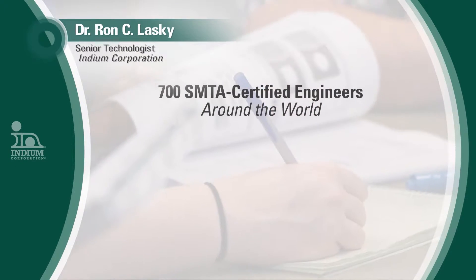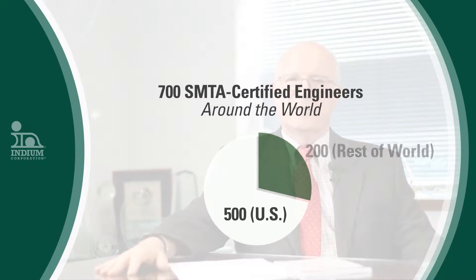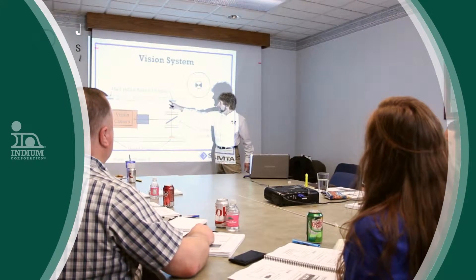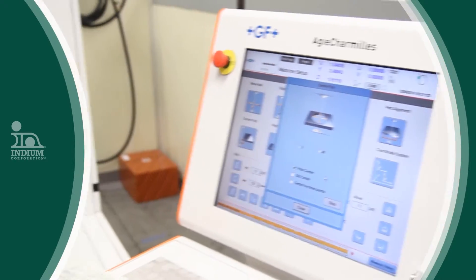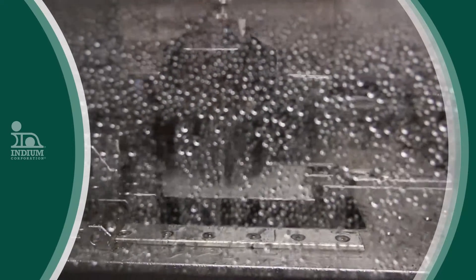SMTA certification is global in nature. About 700 people have been certified in the last 13 years — about 500 in the United States and 200 in other countries. SMTA certification is a standardized procedure for certifying that a process engineer has a basic knowledge of all the fundamentals of electronic assembly. SMTA certification covers stencil design, matching the reflow profile to the solder paste, component placement, and even testing.